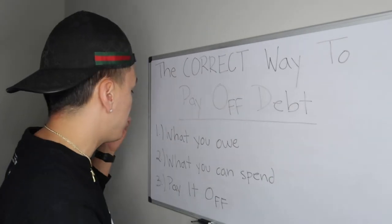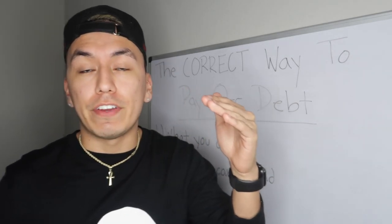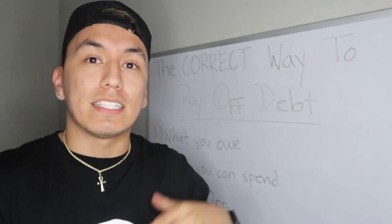Make sure you watch the entire thing because I'm going to show you examples of how I've done it in the past and how I'm currently dealing with my debt situations. The first step to paying off your debt correctly is to find out what you owe. Obviously, to pay off your debt you have to know how much you owe.